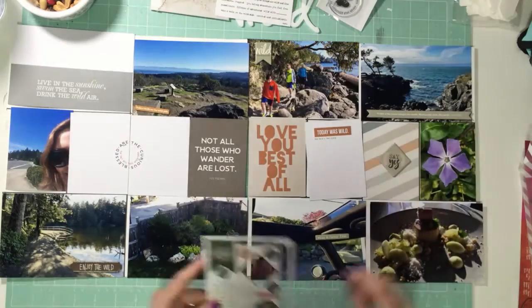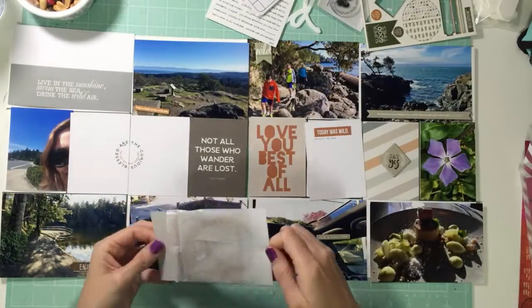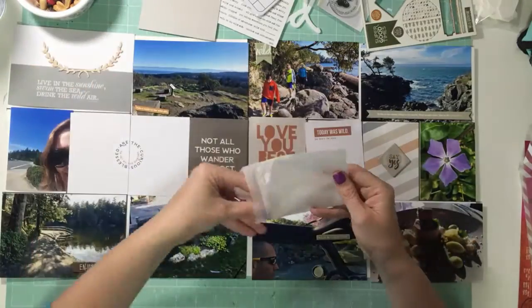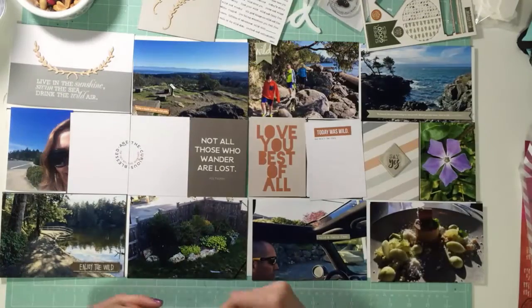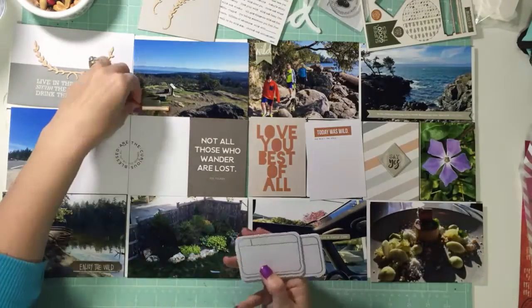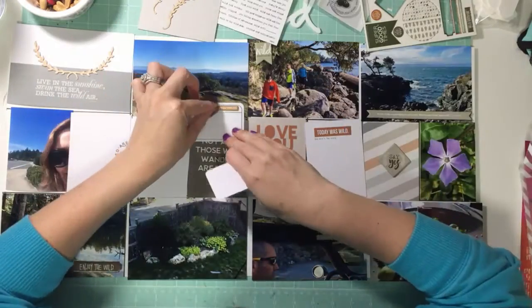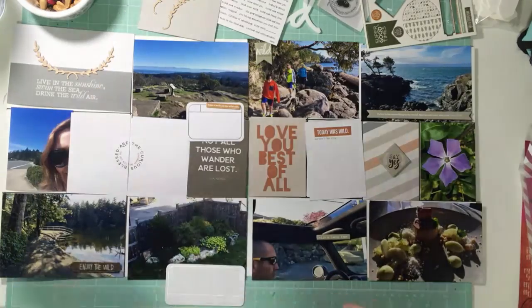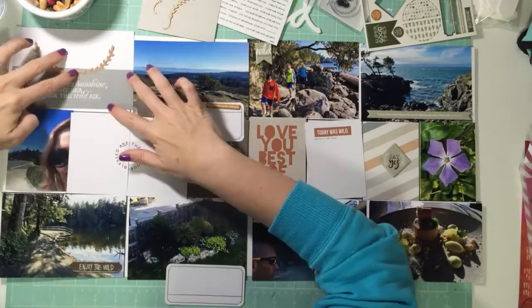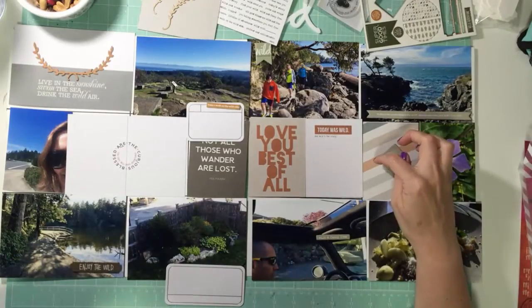These are the little chipboard pieces that come with it. I'm placing that one there so it hides a really annoying thing on the visor of the car, which is handy. Then there are these little wood laurel pieces — they're not really something I would typically use, but they certainly work with the theme, so I'm going to use both of them on this layout. I'm still not 100% on them but they're used and I'm happy, so there you go.